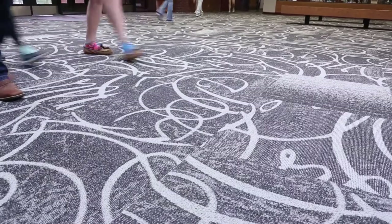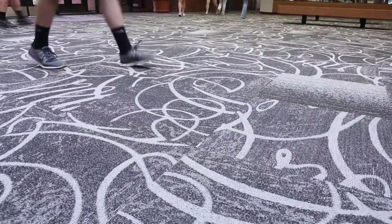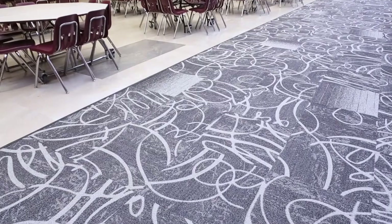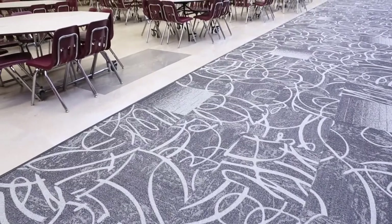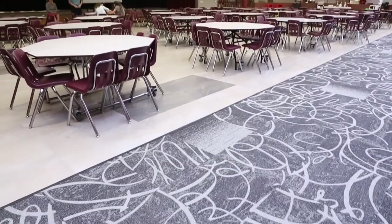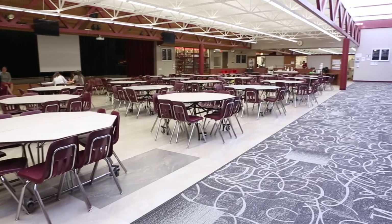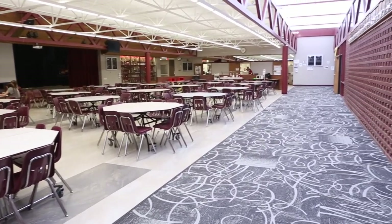The first reaction when people walked into school — because of the patterning, especially in the front entry — was everybody pretty much said 'whoa.' It takes you by surprise. The Commons was such a different change because of how bright and light it was. Dr. Johnson would say it brings an energy every day.